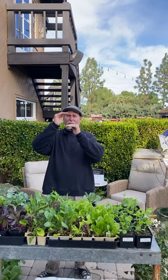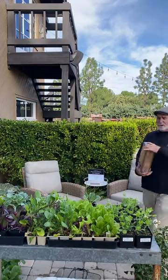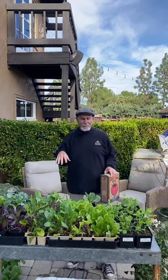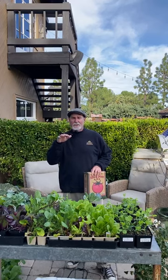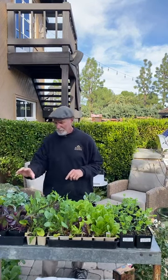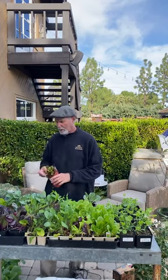With broccoli, when you cut that central head, go right below it and fertilize with an organic fertilizer like Down to Earth All Purpose — that's a good one for broccoli and cauliflower. Put the fertilizer down before it rains so it leaches in. The reason I feed after cutting is that florets will come out of the side shoots. If you have six or eight plants, you'll get so many florets every week — just keep cutting those little side heads that come out of the branches.